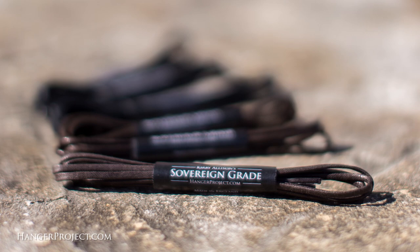Thanks Emiliano for your question. We look forward to sending you a pair of our sovereign grade shoelaces, and stay tuned — we'll actually be producing a series of videos soon on different types of knots.